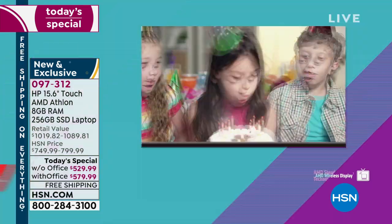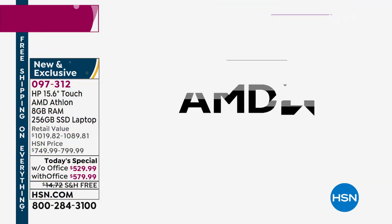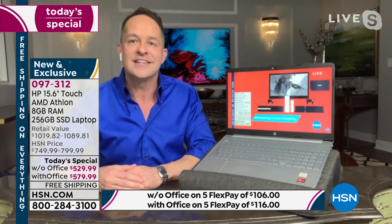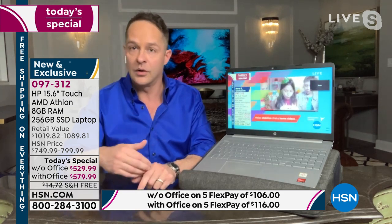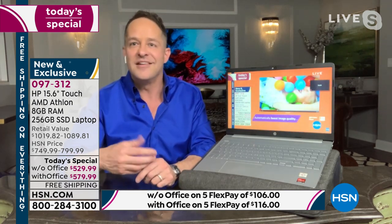Gaming is really complicated — it uses complicated graphics, visual elements, and audio input and output simultaneously. If Xbox and PlayStation choose AMD to run their gaming consoles, imagine what it can do for what you and I do every day: stream a movie, check Facebook, do some shopping, do school work, or use Office programs.